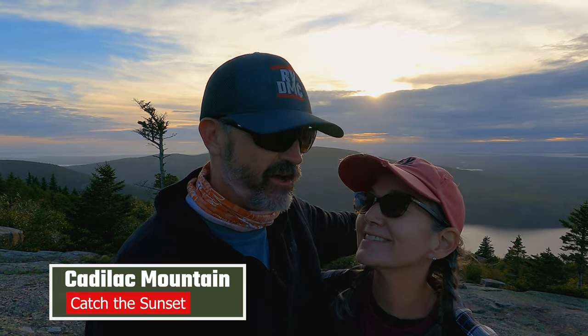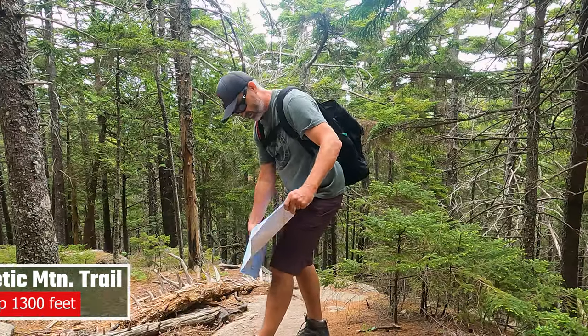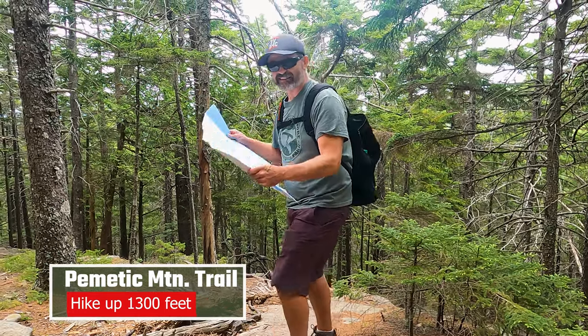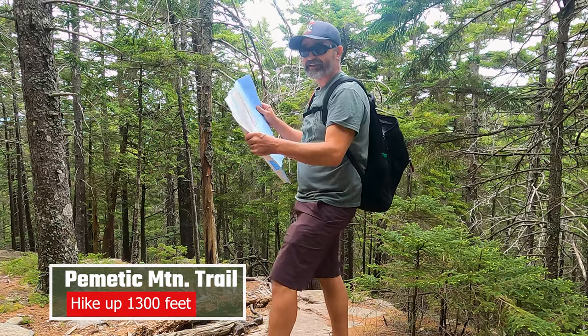You're going to check off Cadillac Mountain sunset on the bucket list. Are we lost? We are not lost. You're with me — you're never lost. You got a map. I know exactly where I'm going.